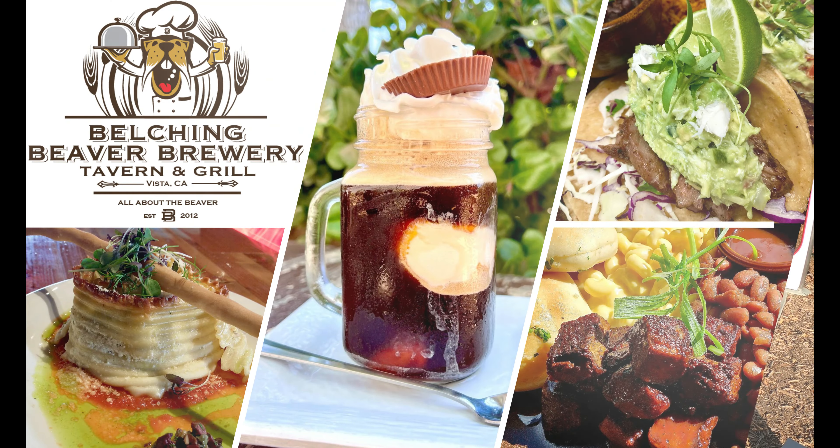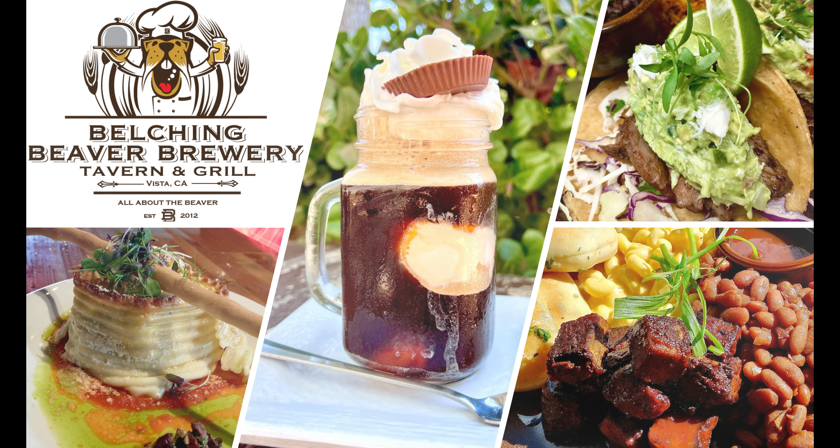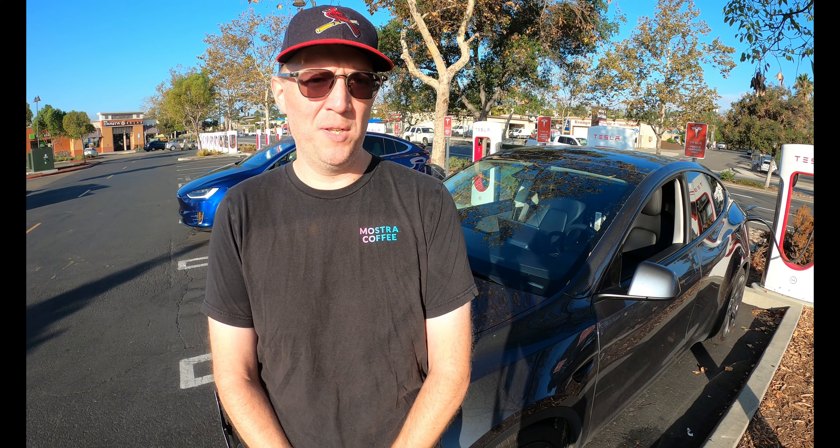Is there a favorite restaurant that comes to mind in this immediate area? Yes — Belching Beaver Brewery in the downtown area right behind us is amazing. Great food, great beers, great sandwiches, and a cool little spot.